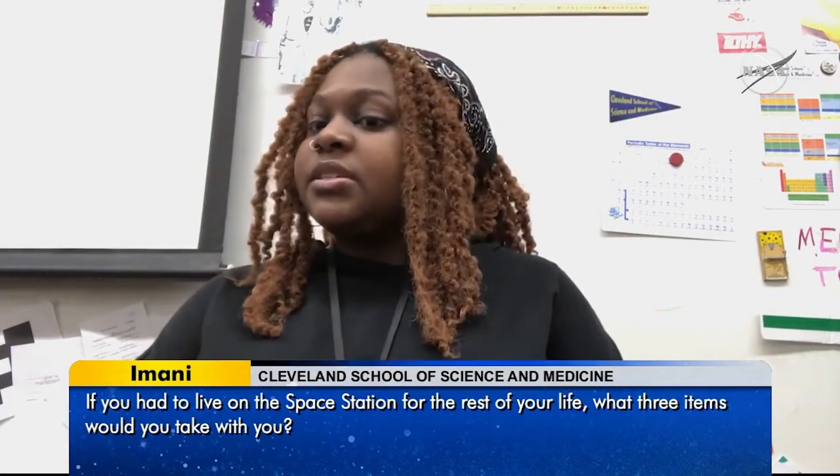If you had to live on the space station for the rest of your life, what three items would you take with you?